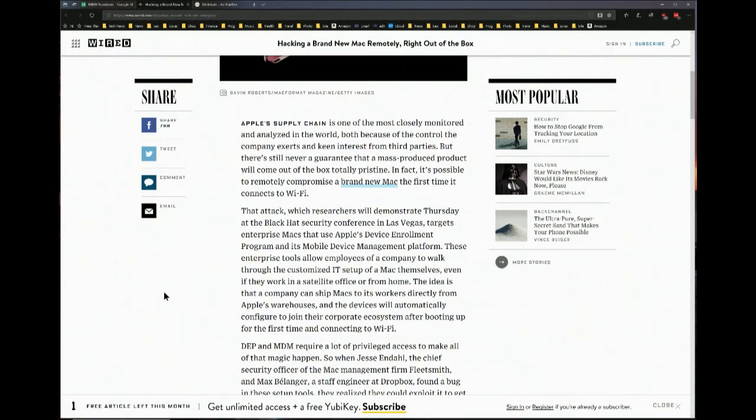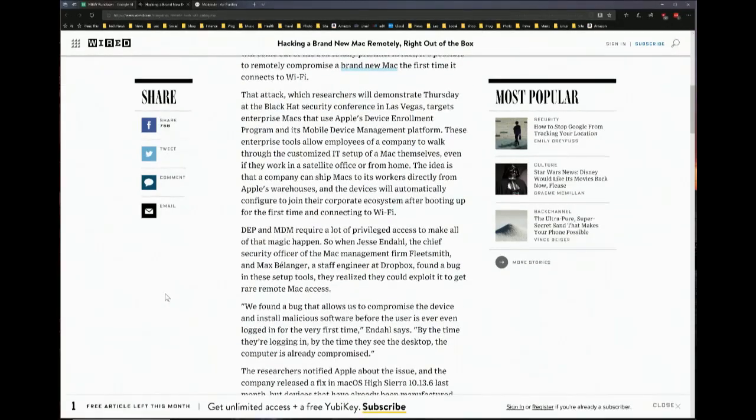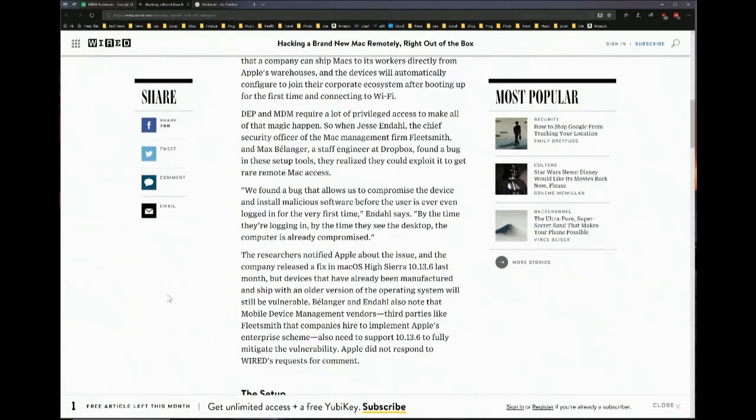It uses Apple's Device Enrollment Program and its mobile device management platform, so that employees can walk through the customized IT setup of a Mac without having to get IT involved. However, according to Jesse Endall, chief security officer of FleetSmith — which is a Mac management firm — and Mac Belanger, a staff engineer at Dropbox, they found a bug that allows them to compromise the device and install malicious software before the user is even logged in for the very first time.